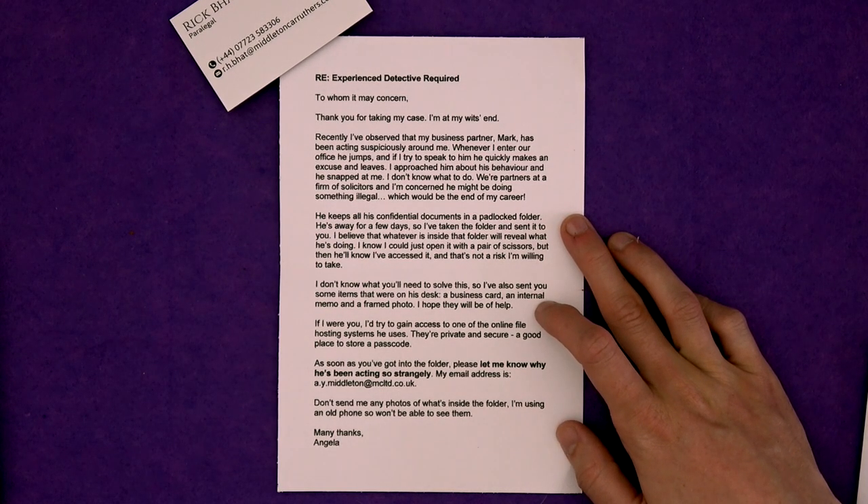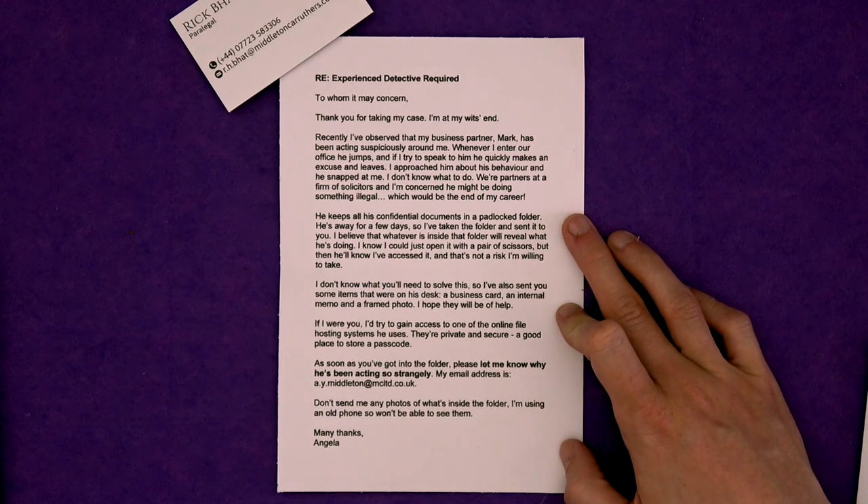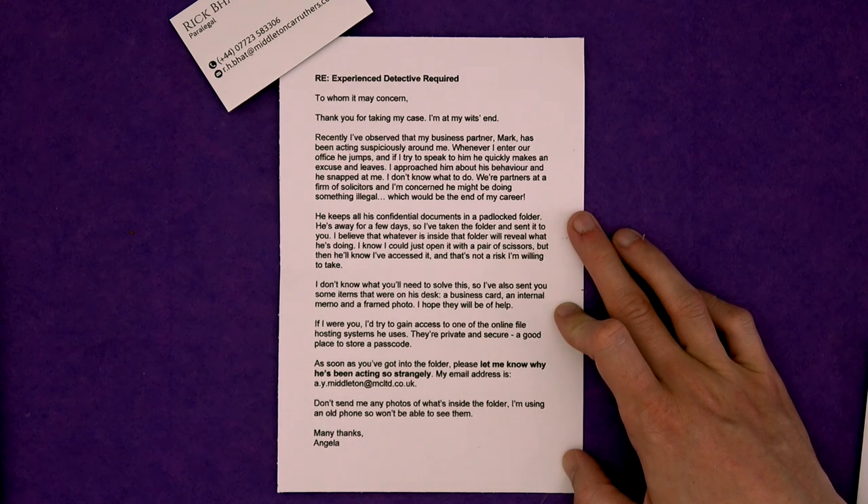'To whom it may concern, thank you for taking my case. I'm at my wit's end. Recently I've observed that my business partner Mark has been acting suspiciously around me. Whenever I enter our office, he jumps, and if I try to speak to him, he quickly makes an excuse and leaves. I approached him about his behaviour and he snapped at me. I don't know what to do. We're partners at a firm of solicitors and I'm concerned he might be doing something illegal, which would be the end of my career. He keeps all his confidential documents in a padlocked folder. He's away for a few days, so I've taken the folder and sent it to you. I know I could just open it with a pair of scissors, but then he'll know I've accessed it, and that's not a risk I'm willing to take. I've also sent you some items that were on his desk: a business card, an internal memo, and a framed photo. I'd try to gain access to one of the online file hosting systems he uses — they're private and secure, a good place to store a passcode. Please let me know why he's been acting so strangely.' And then she puts her email address. 'Don't send me any photos of what's inside the folder — I'm using an old phone and won't be able to see them. Many thanks, Angela.'